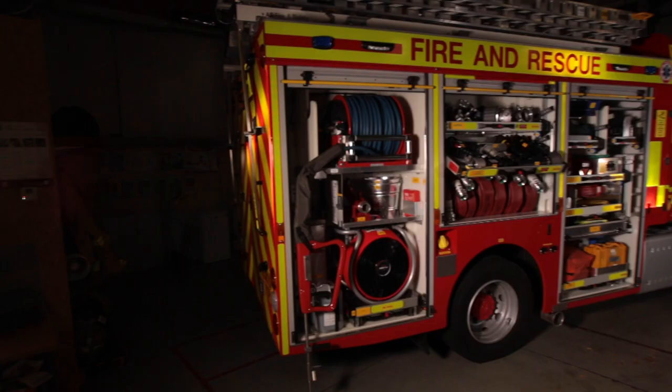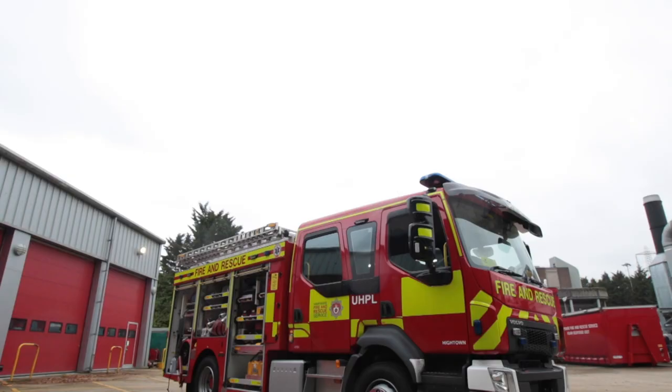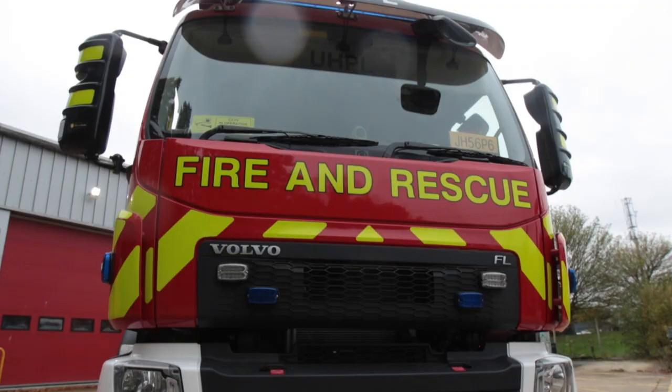I'm really excited to introduce the new light rescue pump. We really wanted to produce a more agile, flexible vehicle into our fleet, and we've gone through a significant process of collaboration with our staff to really understand that operational need.